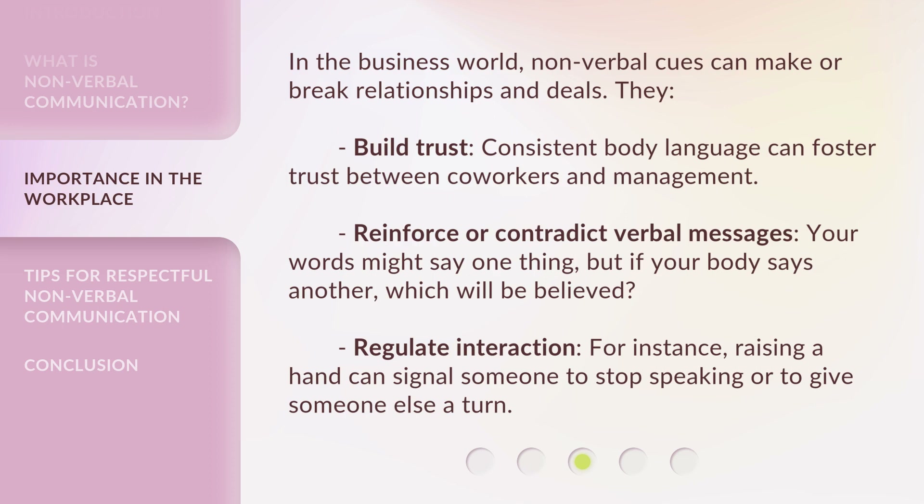Nonverbal cues also regulate interaction — for instance, raising a hand can signal someone to stop speaking or to give someone else a turn.